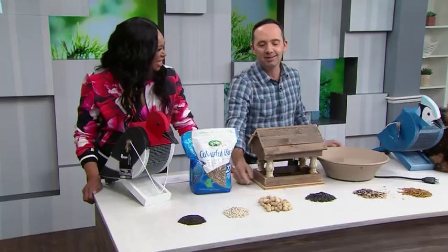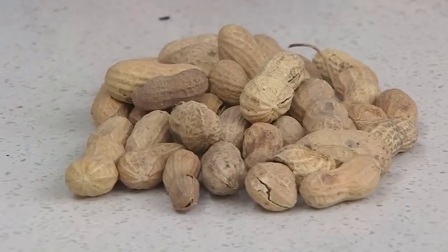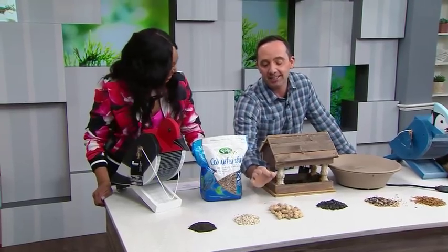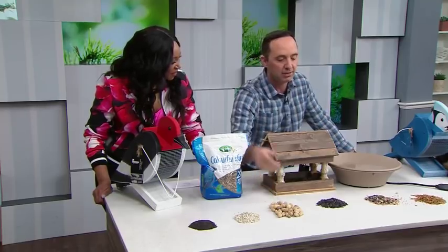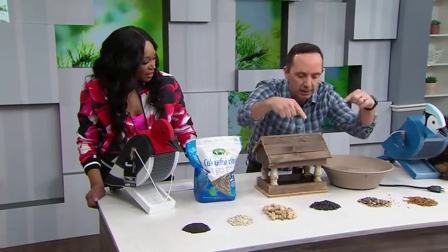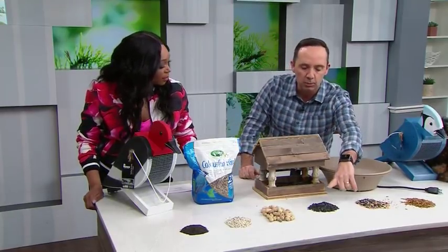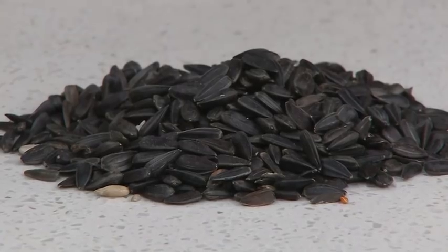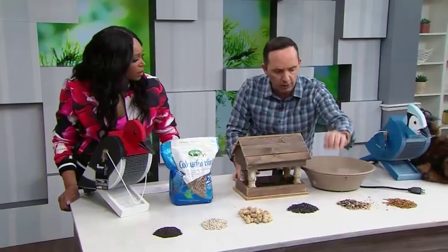Peanuts are great for things like blue jays, and they'll even take them out of the shell — even squirrels themselves enjoy them. Probably the best seed out there: if you want to do one type of bird seed only, do black oil sunflower seed. It has high oils, it helps set the birds and their feathers during the winter months, and it attracts the widest range of birds overall — best value for your dollar.